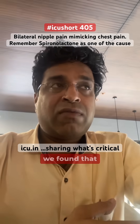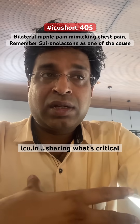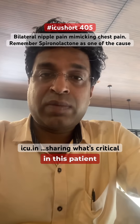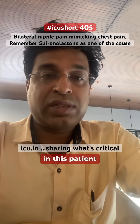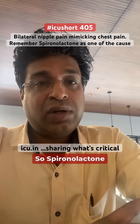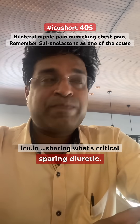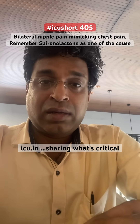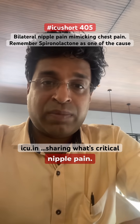On specific inquiry, we found that the pain is located near the bilateral nipple area. There was no gynecomastia — this was a geriatric patient. And we found that the patient is on spironolactone. Spironolactone is a potassium-sparing diuretic, and one of the commonest side effects, other than hyperkalemia, is gynecomastia and bilateral nipple pain.